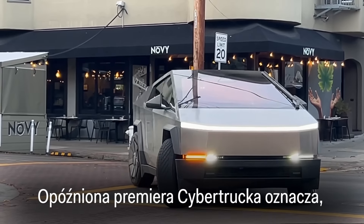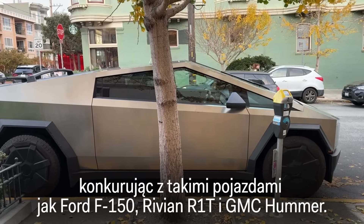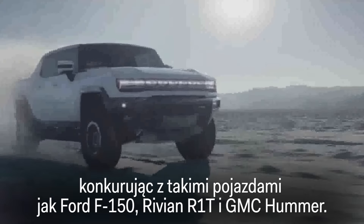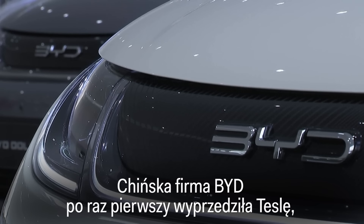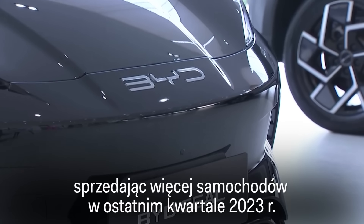The delayed launch of the Cybertruck means it's entering an already crowded EV pickup market, having to compete with the likes of Ford's electric F-150, Rivian's R1T, and the GMC Hummer. Meanwhile, Tesla faces competition globally — Chinese company BYD overtook Tesla for the first time, selling more cars in the last quarter of 2023.